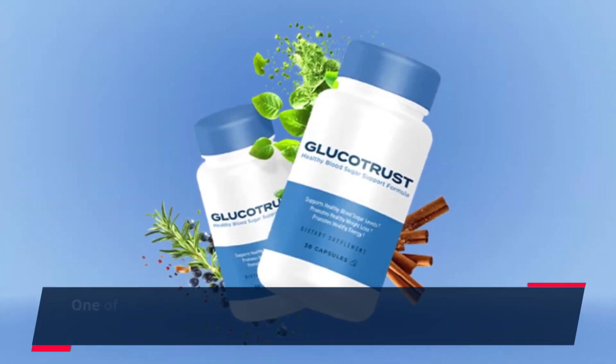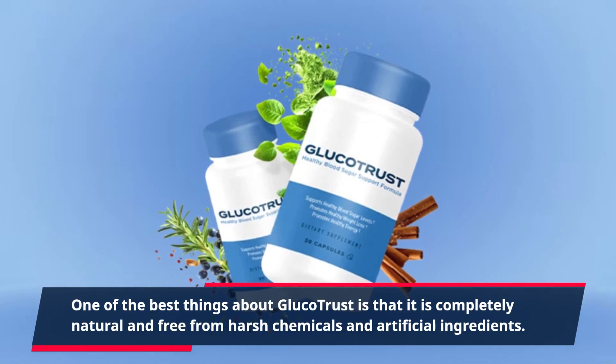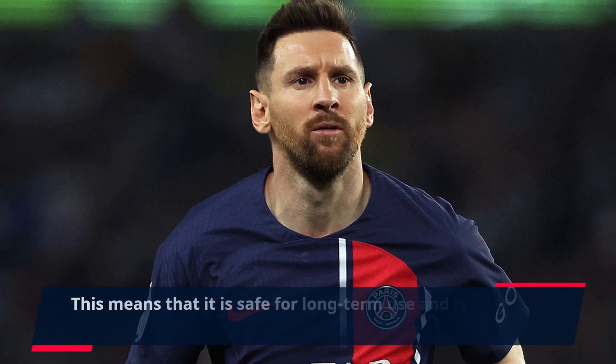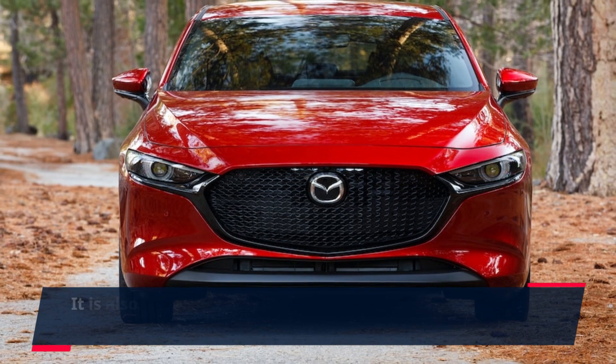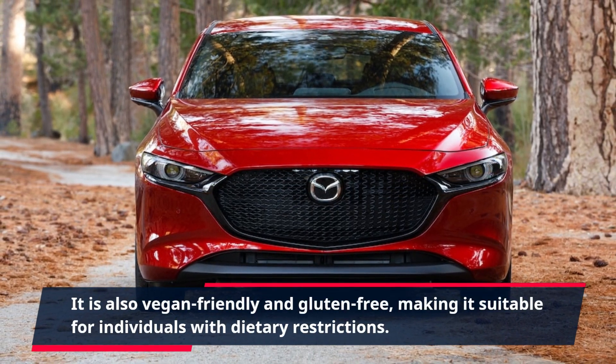One of the best things about Glucotrust is that it is completely natural and free from harsh chemicals and artificial ingredients. This means that it is safe for long-term use and is unlikely to cause any adverse side effects. It is also vegan-friendly and gluten-free, making it suitable for individuals with dietary restrictions.